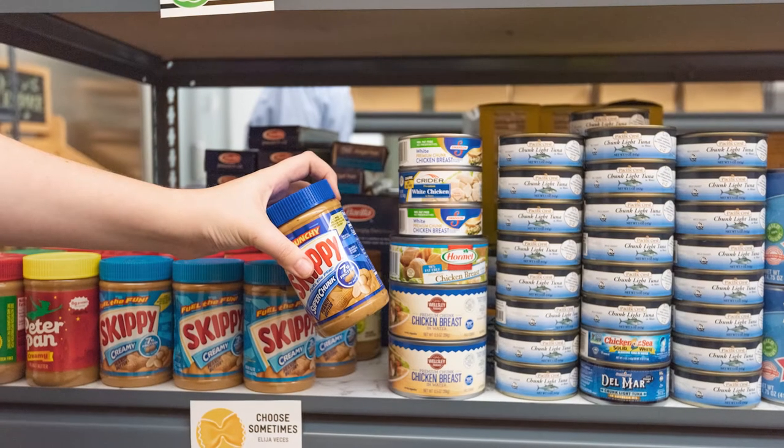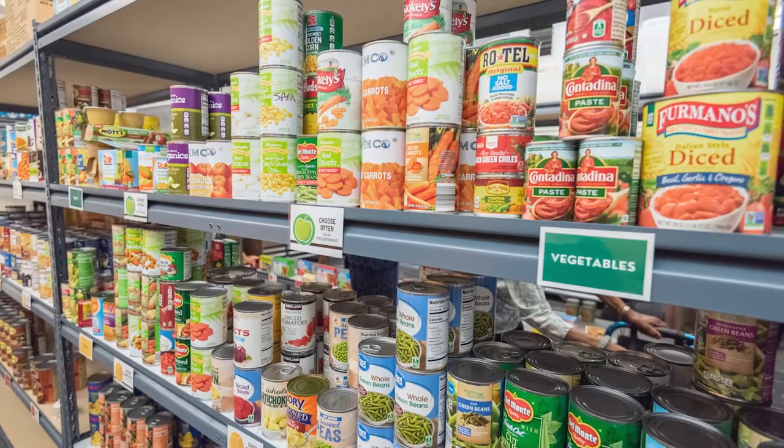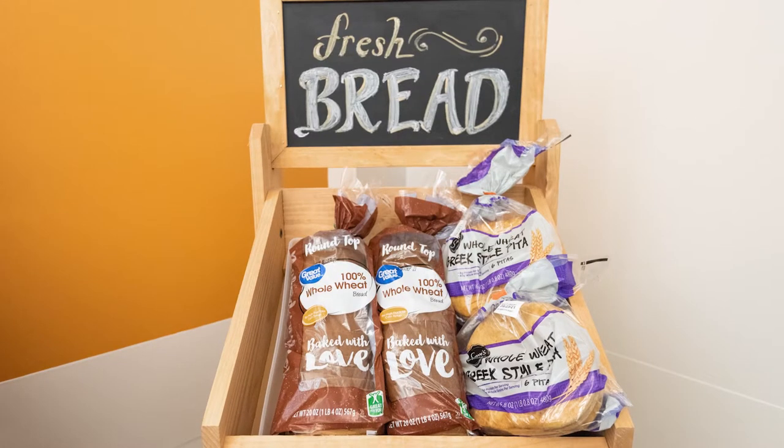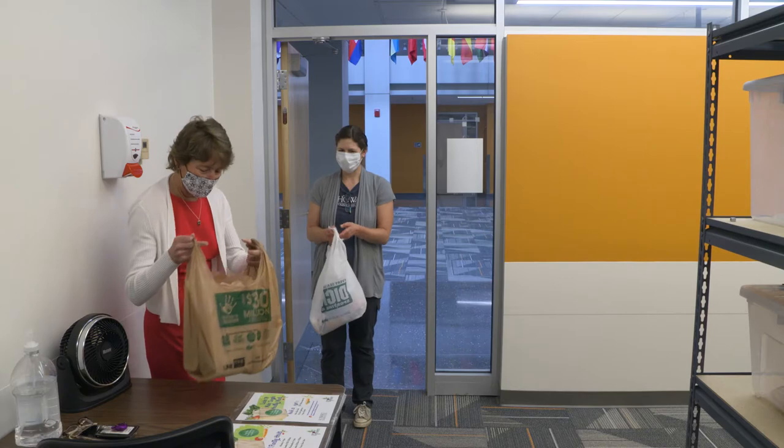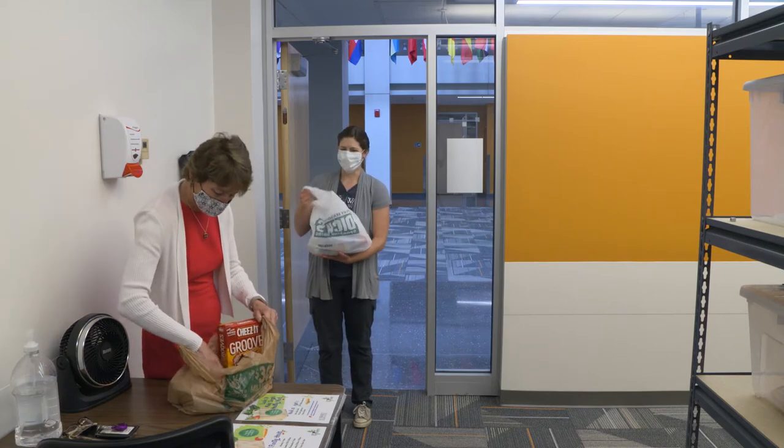The HCC Food Pantry is located in CL 169. It's really designed to provide food for students who are struggling with food insecurity, and also provides opportunities for students and community members to get involved and volunteer.